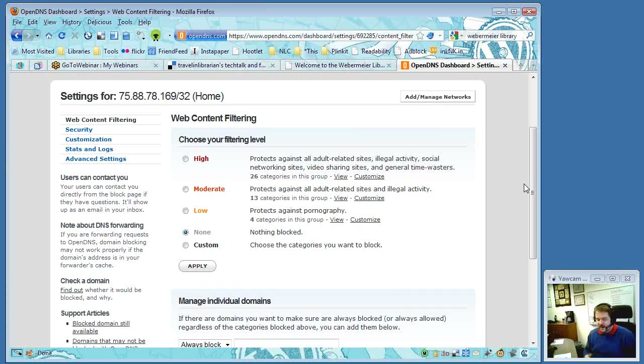Michael mentioned he uses OpenDNS himself at home, but without the filtering. He has five or six computers — pretty much everywhere in the house there's a computer. He has set OpenDNS up on his personal network, and he's logged into his account on-screen so viewers can see the settings that are available. In his case it's set to none.